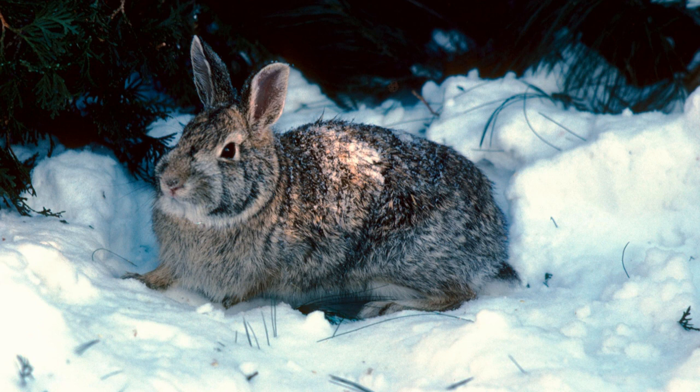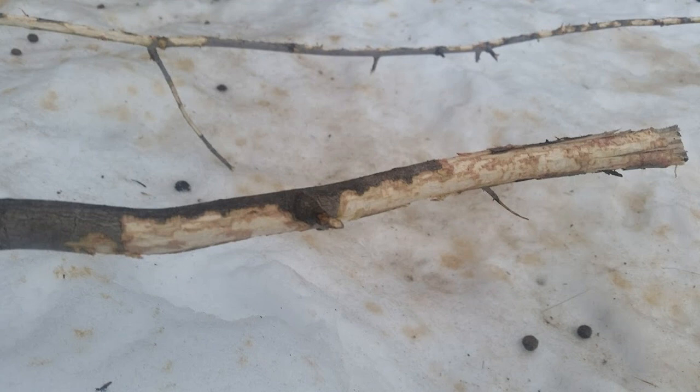In the winter, cottontail rabbits must switch the type of food they eat. In summer months they have grass, weeds, and fresh foliage like leaves. In the winter they eat twigs, bark, and buds on trees.